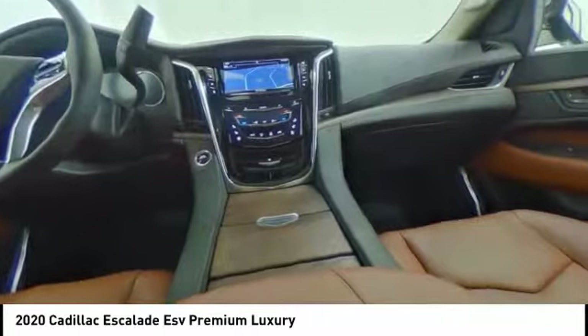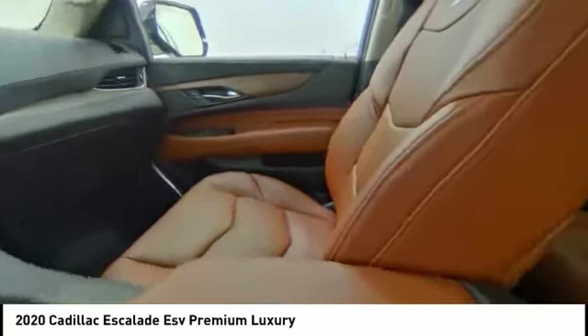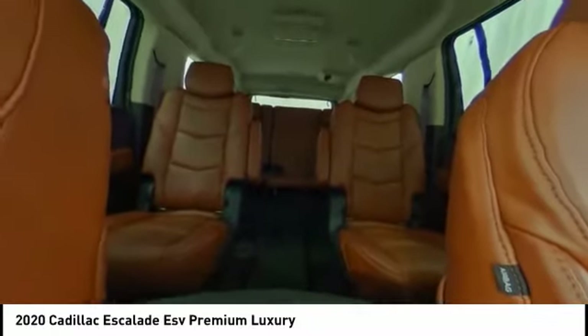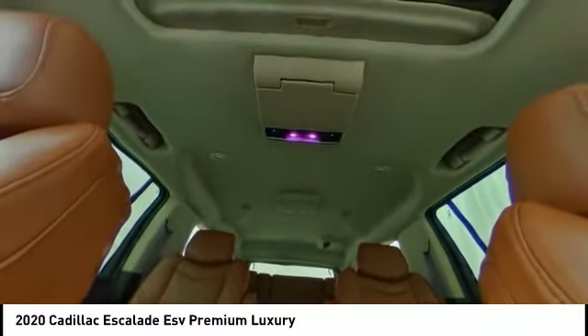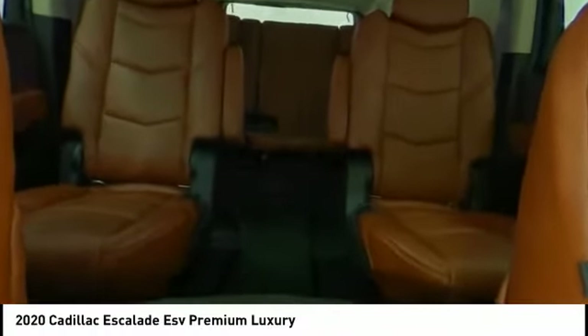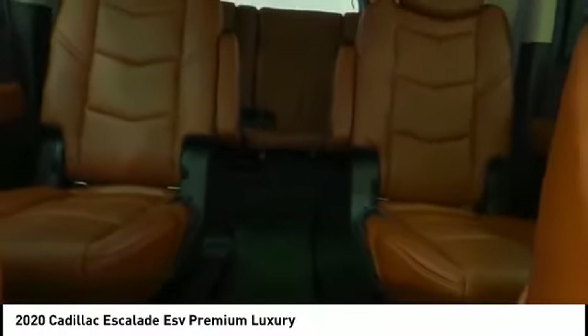This vehicle has less than 100 miles. Here are some of this vehicle's great options: electronic stability control, power lift gate, brake assist, traction control, remote keyless entry, fog lights, rain sensing wipers, ventilated front seats, four wheel disc brakes, and front wheel independent suspension.